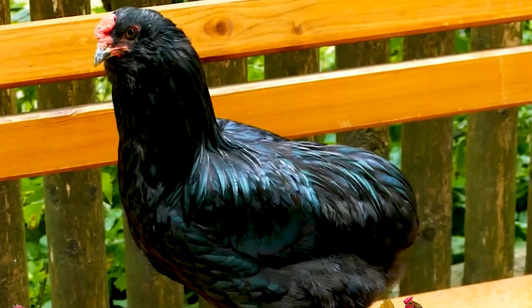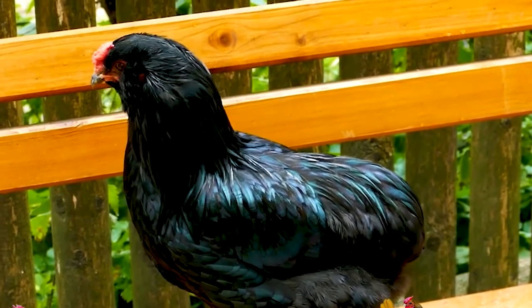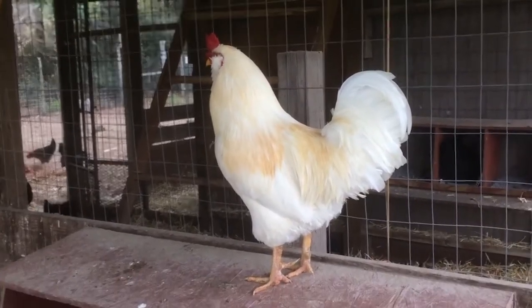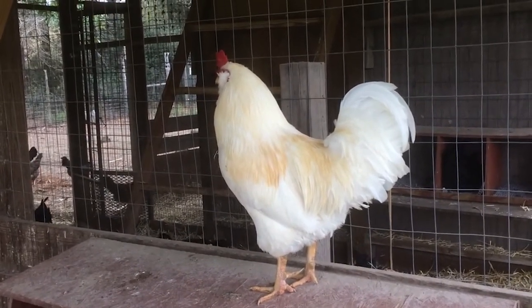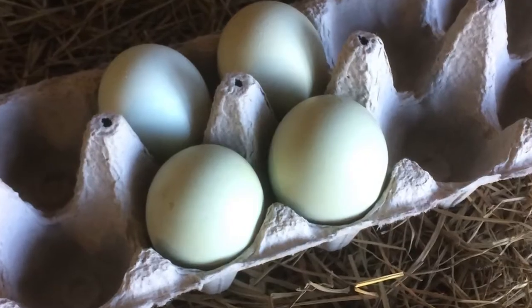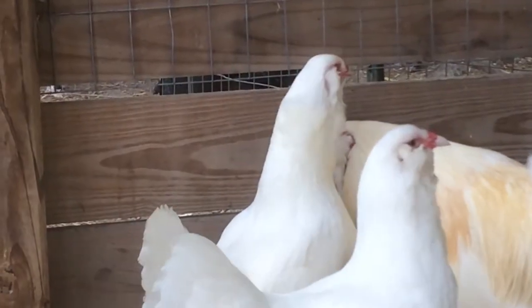Now the ear tuft gene is a homozygous lethal gene. What this means is that if you've got two copies of the tufted gene, the chicks will generally not form past day 21, and if they do hatch, they die soon after. So the Americanas were created to try and get a healthier version of the Araucana. The US Americanas were derived from the Araucana originally — they have a beard and earmuffs, not ear tufts, and are tailed, not rumpless.